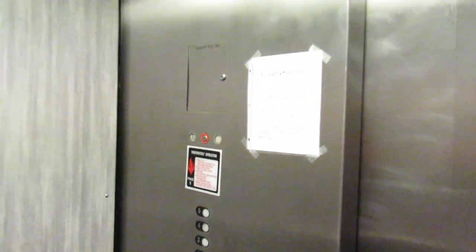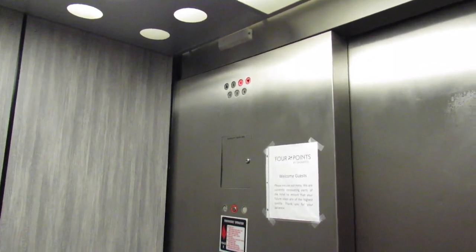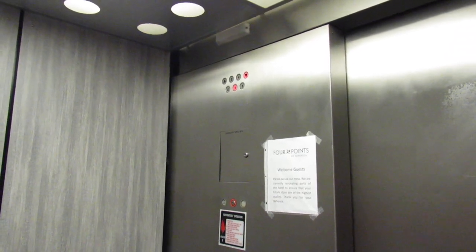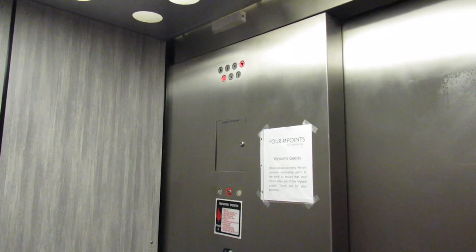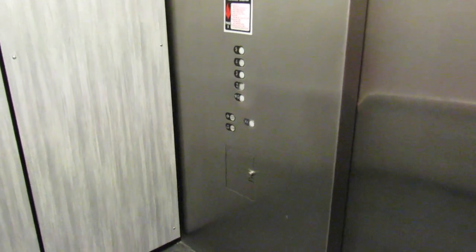It sounds better than the other one when it's leveling. One door a little open. This one actually has a button. Sounds like the other one on its way down right now. We are back at the ground.